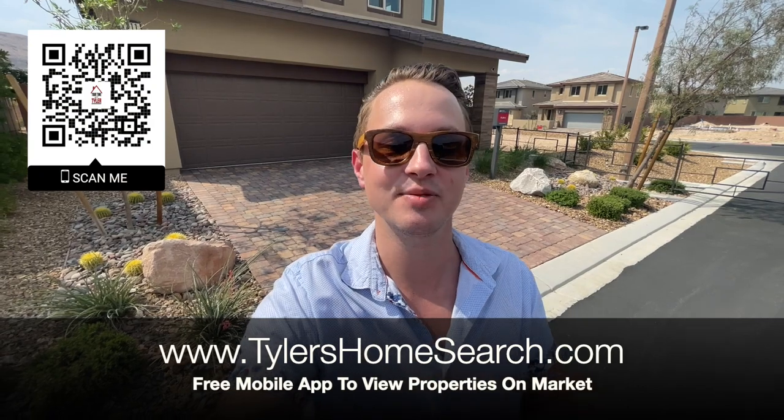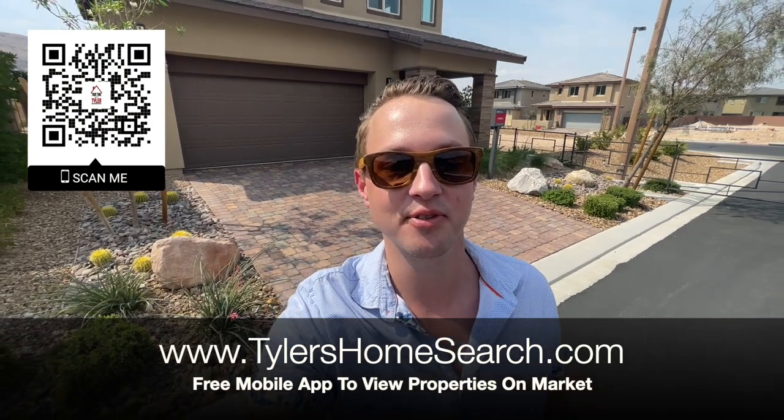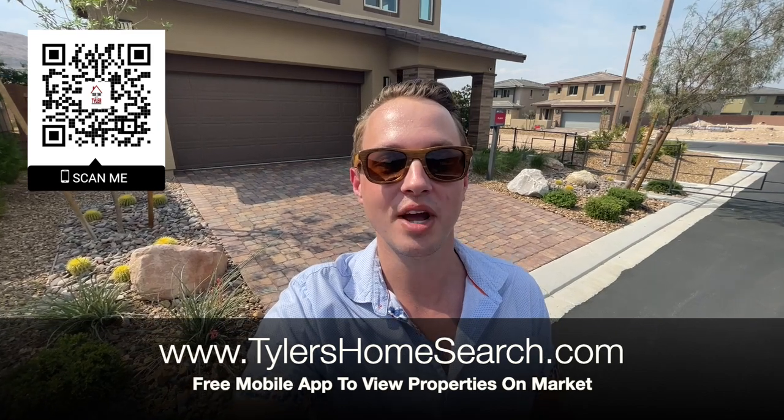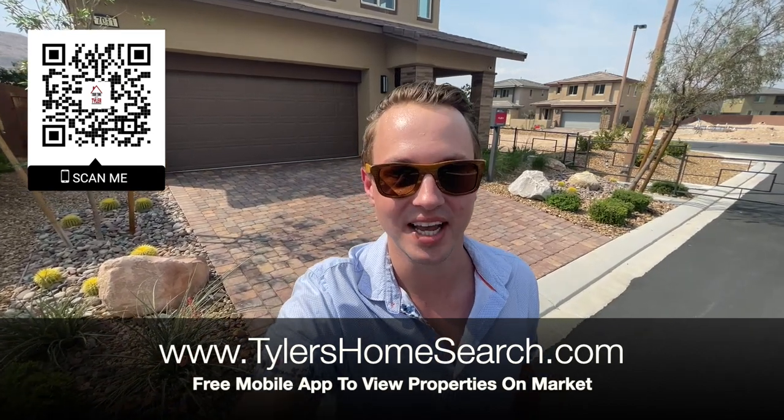Let's check out this one, but before we do, right here is my link, right there is my QR code. You can scan with your mobile phone and it will take you straight to my free app. You will receive homes right from the MLS before sites like Zillow and Realtor.com.